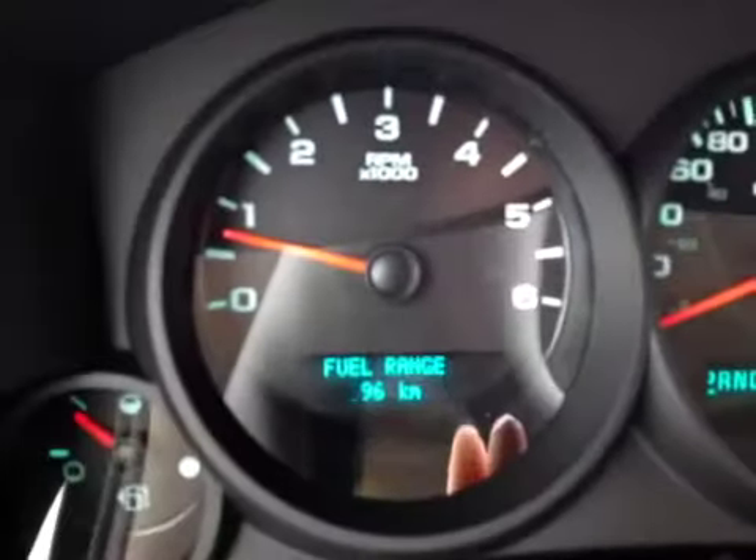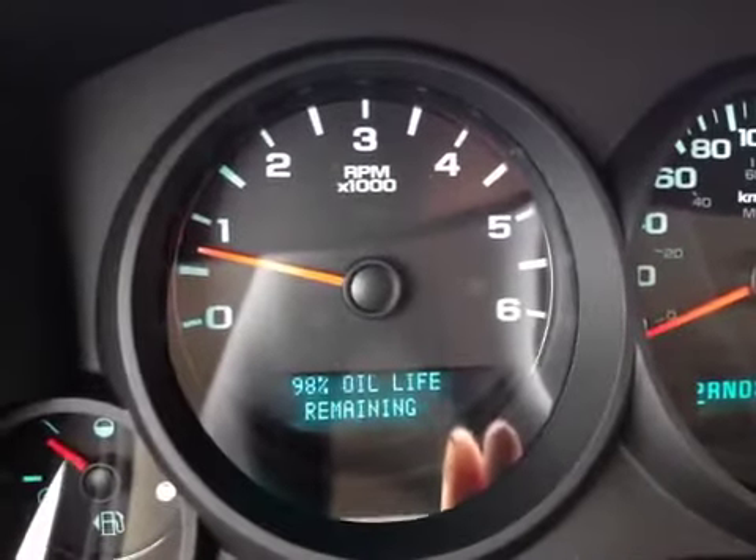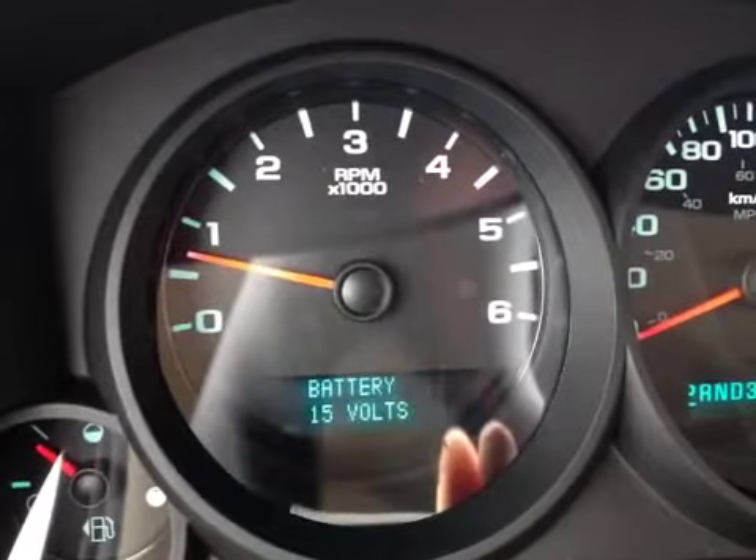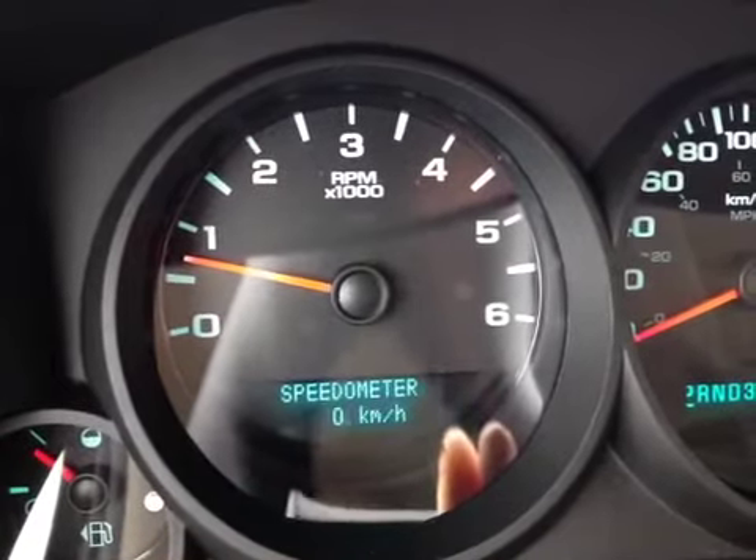It also has a driver information center which gives you a digital display with tire pressure, fuel use, and also a digital speedometer. In addition to that we have the analog gauges.